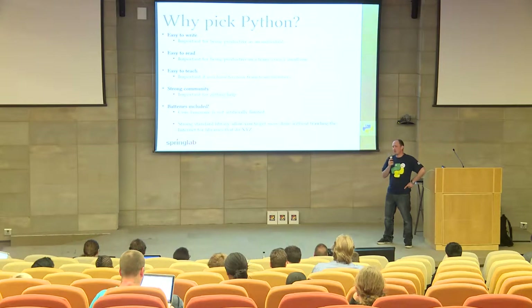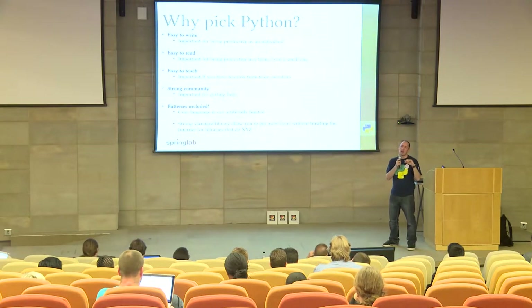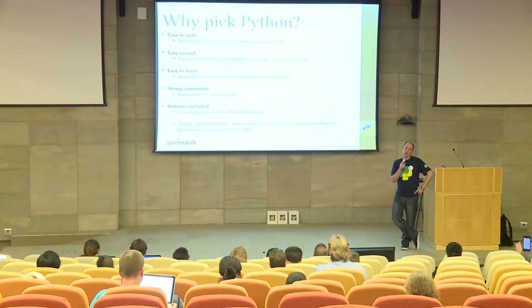Batteries included — everyone knows this one. The Python language isn't artificially limited. Guido and the people working on Python have pretty strong ideas about what Python is and where it should go, but those ideas don't really fall into the category of we're never going to support this. They haven't artificially limited the language in ways that prevent you from using it properly. The standard library in Python is really strong — you can get a lot done without having to revert to external libraries.